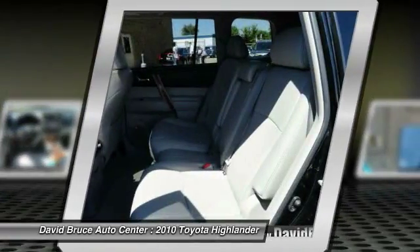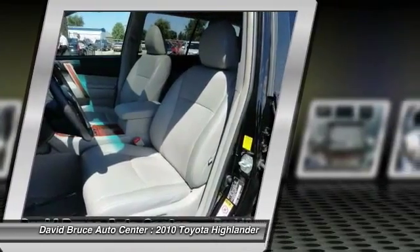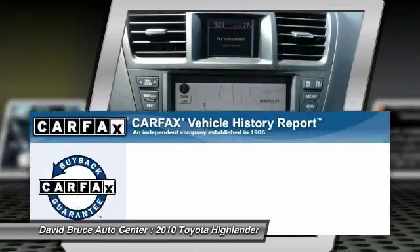heated seats, dual airbags, Homelink garage door opener, alloy wheels, front air conditioning, Bluetooth, keyless entry, cruise control.